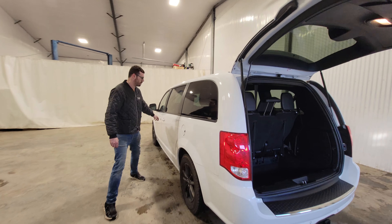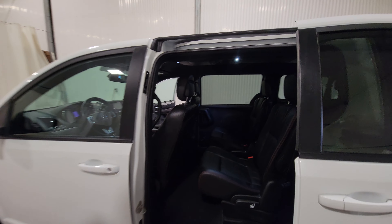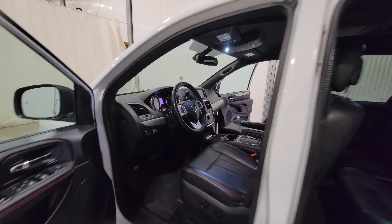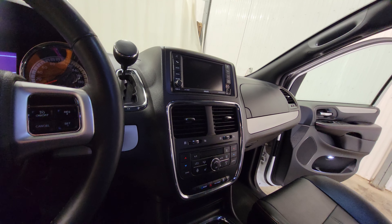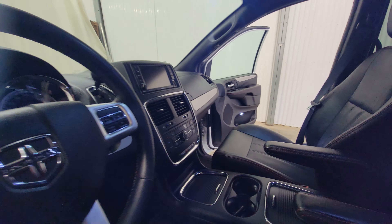It does have a backup camera as well. Stow 'n Go seating — everything folds nice and flat. Power door locks, power mirrors, air, tilt, cruise. There's dual climate control, center console, heated seats, heated steering wheel, and a nice big screen up front as well.